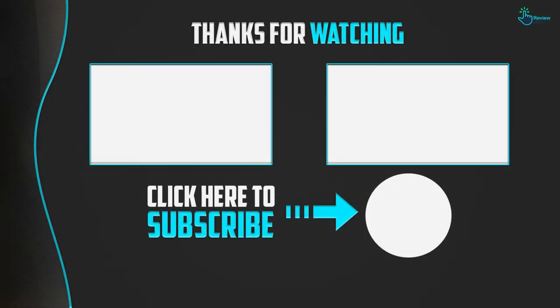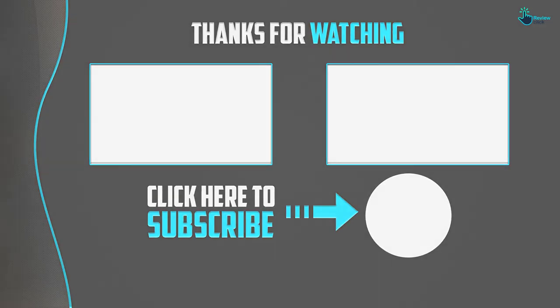Thanks for watching guys. I hope you liked this video. If it was helpful, please make sure to like, comment, and subscribe. If you have any questions related to these products, you can leave a comment below and I will get back to you as soon as possible.